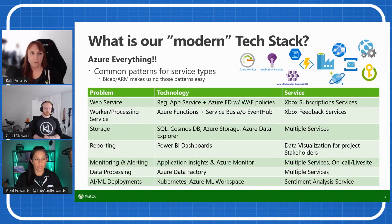For reporting, we use Power BI dashboards, primarily for visualization for stakeholders, customers, and team partners. For monitoring and alerting, we use Application Insights and Azure Monitor, which helps with our on-call duties and live site troubleshooting. For data processing, we use Azure Data Factory along with different Azure storage solutions. For AI/ML deployments, we primarily use Azure ML Workspace for model development, and for deployment we use Kubernetes.